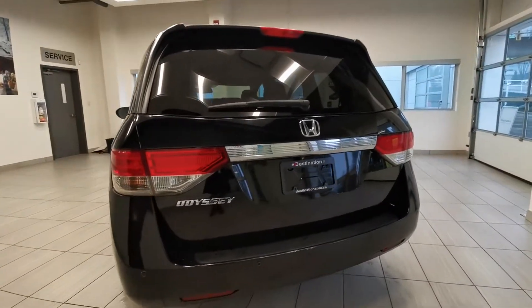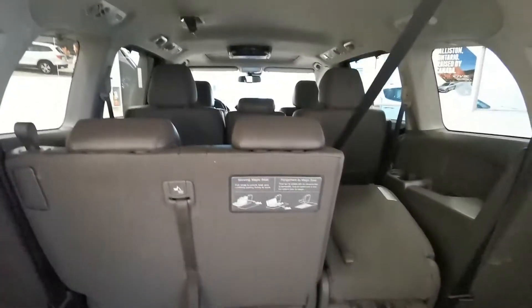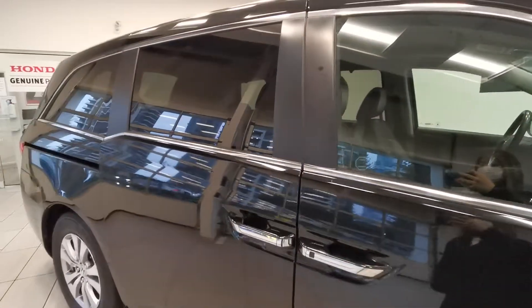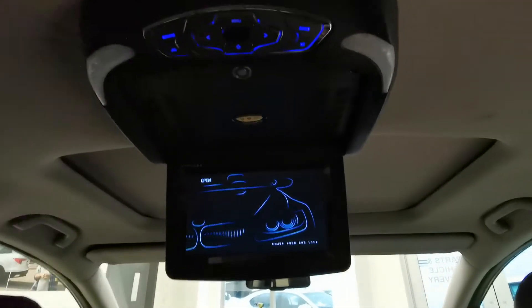It has the parking sensors, backup camera and power tailgate — clean and spacious. Power sliding door. And this one actually comes with a DVD player.